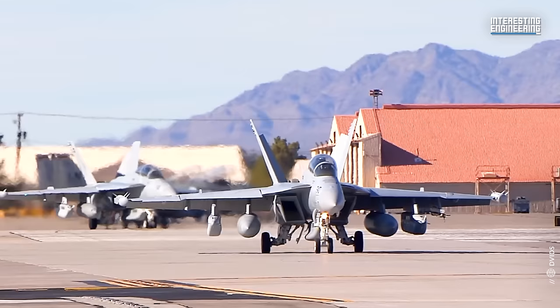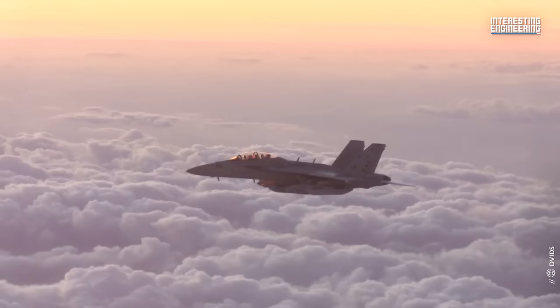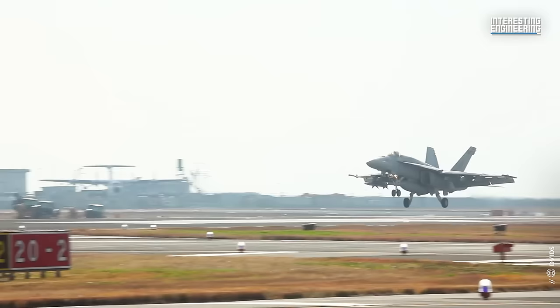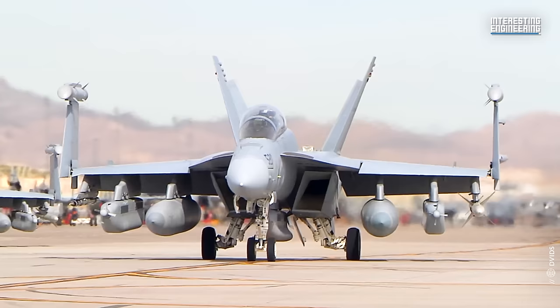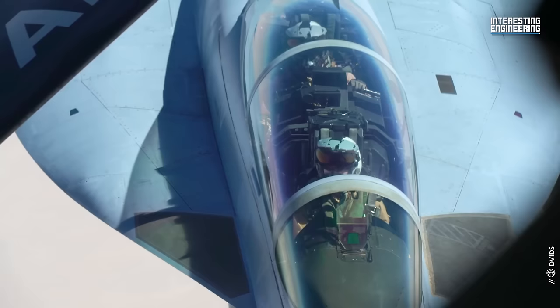In sum, the EA-18G Growler is a true powerhouse in the realm of electronic warfare. With its cutting-edge technology and robust combat systems, it can effectively blind and silence an enemy, rendering their advanced systems useless. The Growler's unique capabilities make it an invaluable asset in modern warfare, where the ability to control the electromagnetic spectrum can often dictate the outcome of a battle. The Growler is, without a doubt, a game-changer, and its place in the history of warfare is firmly established.